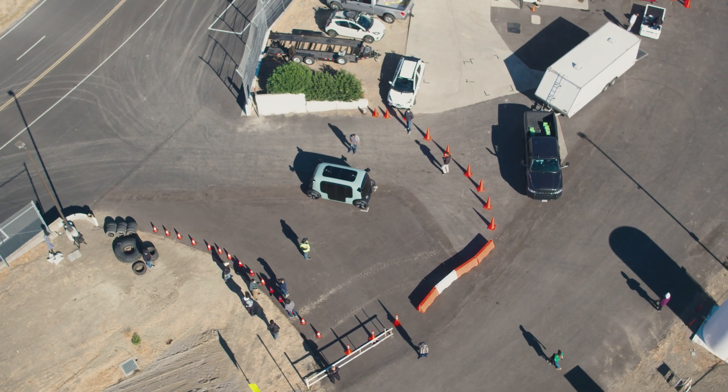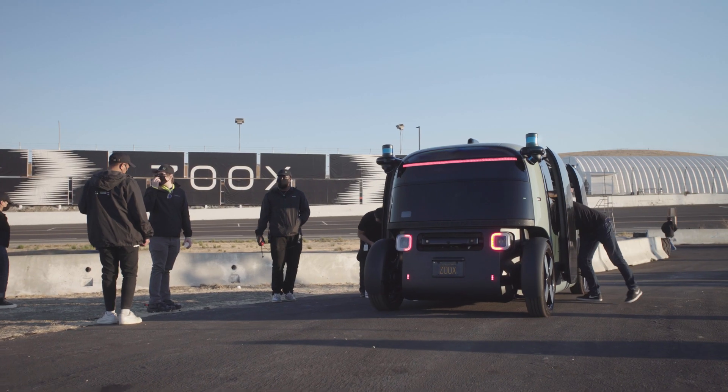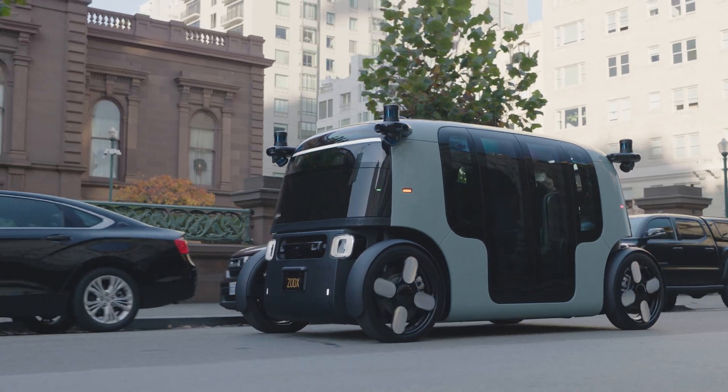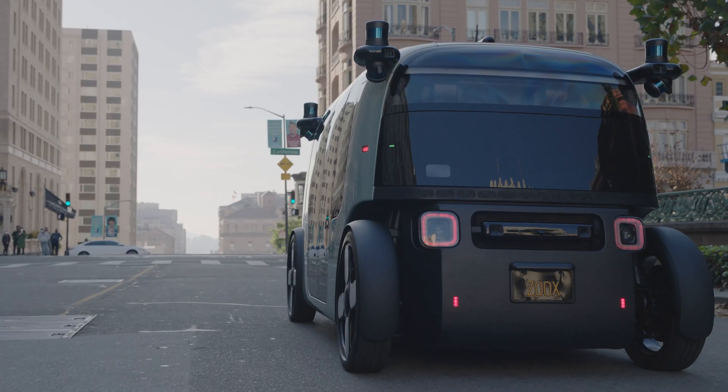The next few years at ZOOX is going to be super exciting. The first step is we get to reveal the vehicle and show the world what we've been working on. We were one of the first to commit to a ground-up vehicle design to support self-driving technology. I think that's helped accelerate us and allow us to get our vehicle on public roads sooner than maybe the public had imagined.